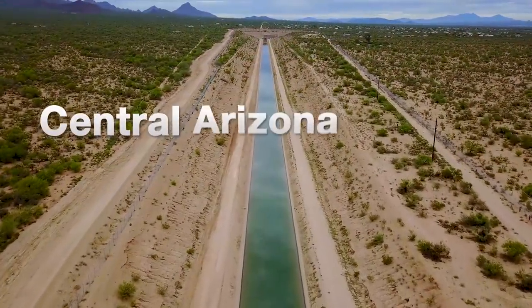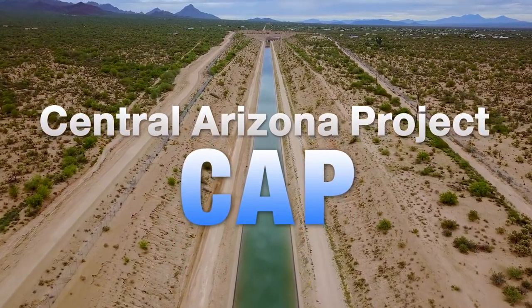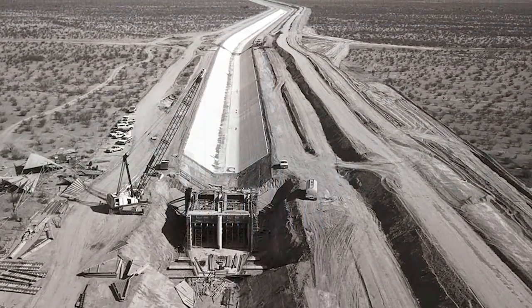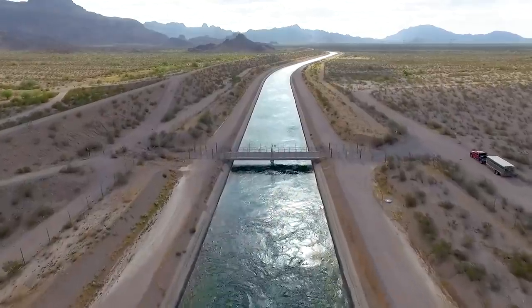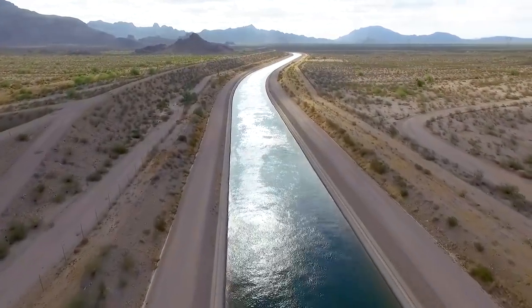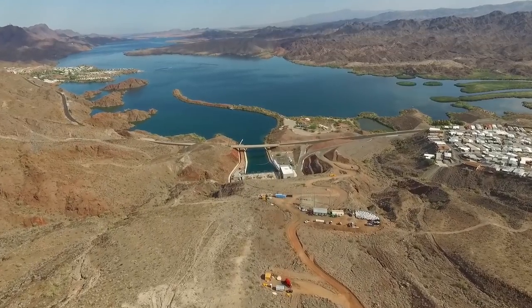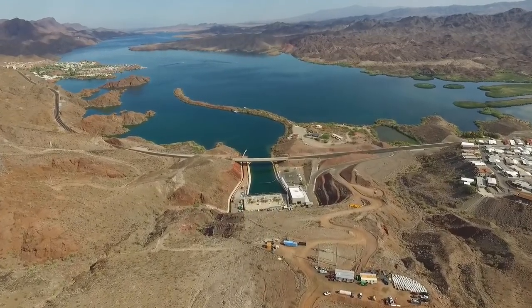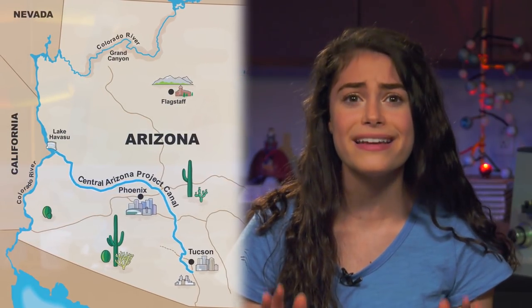Enter the Central Arizona Project, or CAP. Constructed in the 1970s, 80s, and 90s, the CAP is a 336-mile canal system that brings Colorado River water all the way from Lake Havasu to Tucson. Think about that — a 300-mile aqueduct, basically a man-made river, moving more than 1.3 billion gallons of water every day.